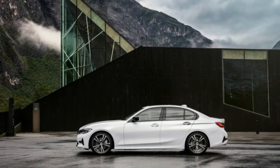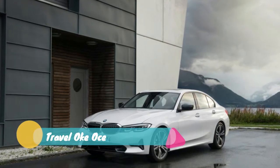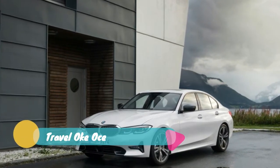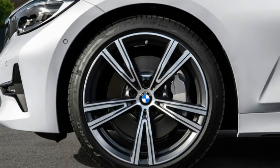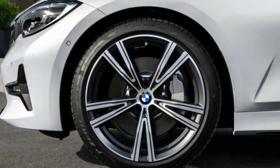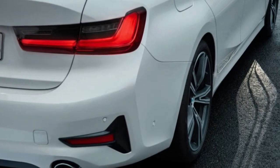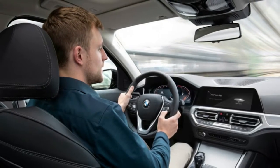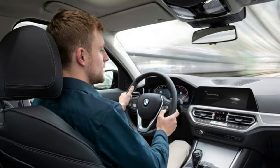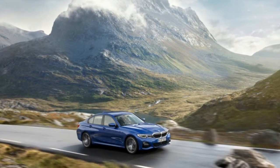Next spring, the 330i will be joined by the 6-cylinder M340i and M340i xDrive. The 330e plug-in hybrid will arrive sometime in 2020. The M340i xDrive's turbo inline-6 makes 382hp and 369lb-ft of torque, up significantly over the outgoing model, and it can hit 60mph in an estimated 4.2 seconds.